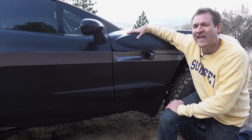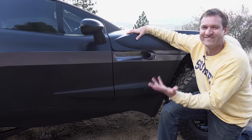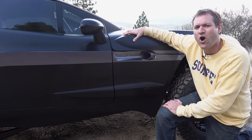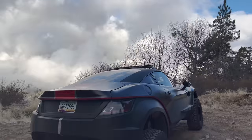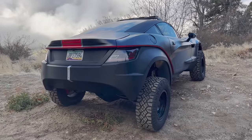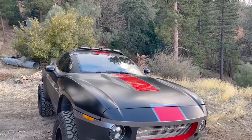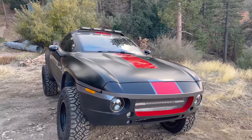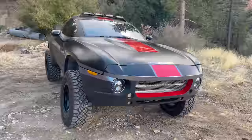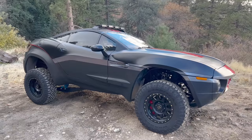Time for the quirks and features of the Rally Fighter, starting with the obvious one: what the hell is this thing? The Rally Fighter was made by a company called Local Motors, based in Arizona. These were built from 2010 to 2015, and the goal was to create a special off-road car — not a traditional rock-crawler, but more of a desert-runner off-road drift car. Basically, an off-road sports car.